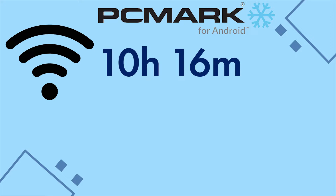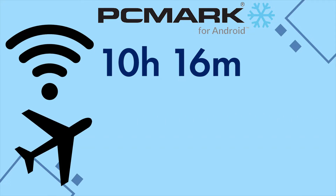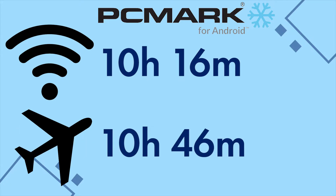I ran PCMark again, but this time on airplane mode. On airplane mode, PCMark recorded 10 hours and 46 minutes — that's 30 minutes longer compared to the previous record. 8 to 10% might not sound significant, and that's only a 30-minute addition, but what's important here is that we save battery. After all, 10% is still larger than 0%, and you still have enough to at least text someone before you go home.